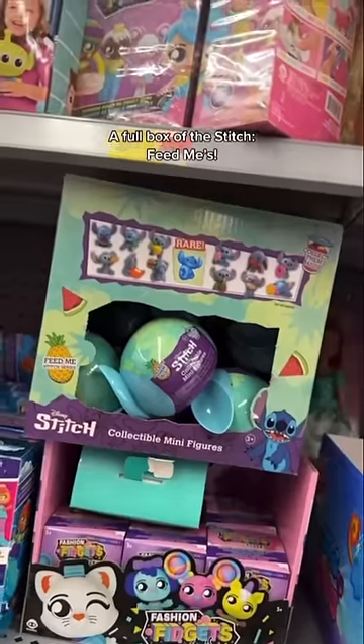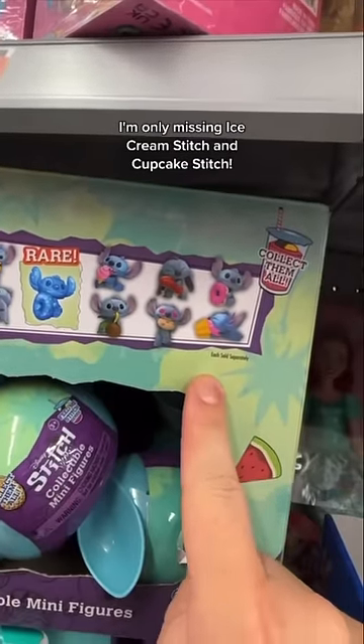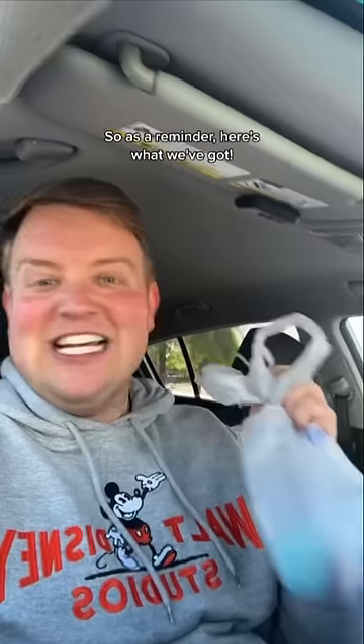Look what I just found in Walmart — a full box of the Stitch figures. I'm only missing ice cream stitch and cupcake stitch, and they have codes on them, so with a little help from Reddit let's see if we can complete the set. I found two that match — let's get out of here, they've taken enough of my money. I've got them, so as a reminder, here's what we've got.